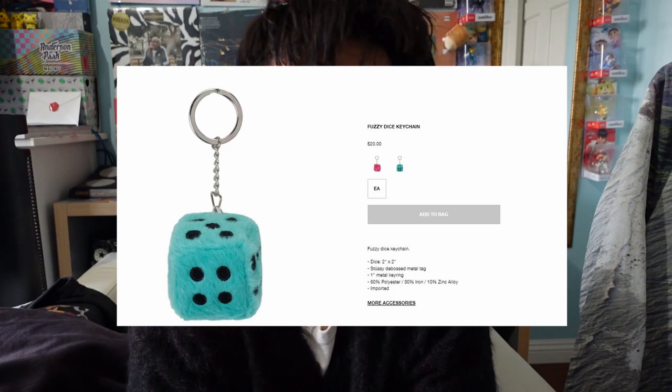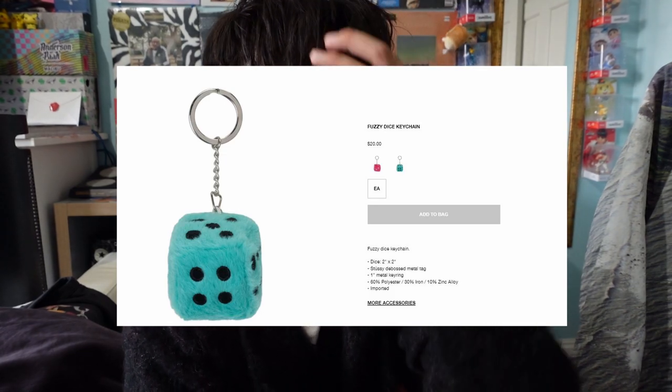Thank you for tuning in. Giveaway coming soon — I'm dropping this video and then one right after where I talk about what I'm giving away. Basically giving away some fuzzy dice. I'm not sure how I'm doing the giveaway yet, but if you're a subscriber you're already locked in. You should probably follow my Instagram too — link in the description. I'm not gonna make it too serious, I just want to give away some stuff. Like, subscribe, comment — I appreciate y'all, see ya.